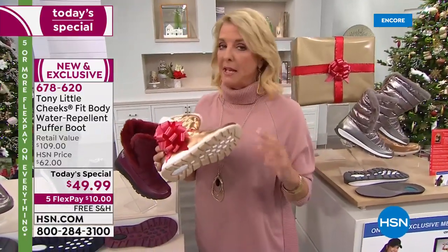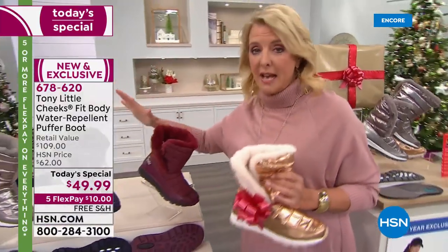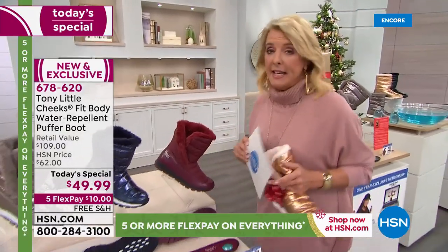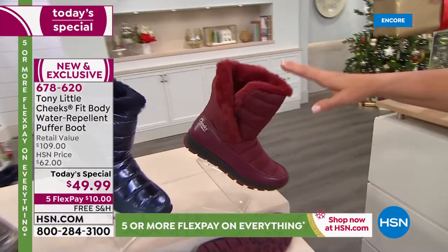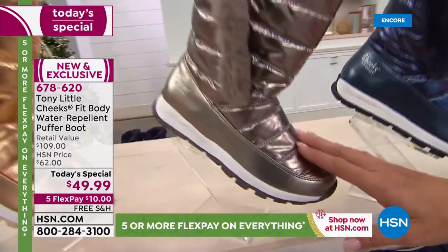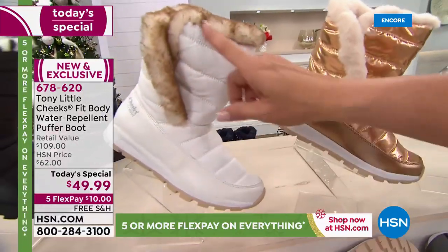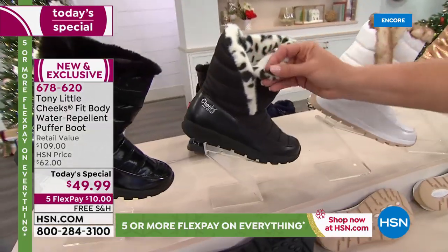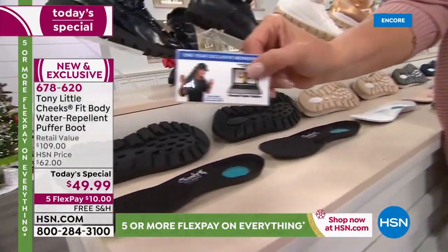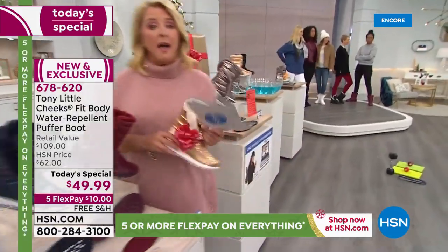Tony took everything we love about his footbed and put it on this brand new puffer boot. Here are your color options — starting with the beautiful wine, a burgundy wine. Check out the navy blue with a little metallic hit to it. There's the pewter, which looks amazing, and the rose gold. You can go for winter white without fear because of Tony's design. There's also black with a snow leopard print, and finally solid black. Everybody gets a VIP membership card. First, let's hear from one of the world's leading podiatrists, Dr. Ravitz, about these boots.